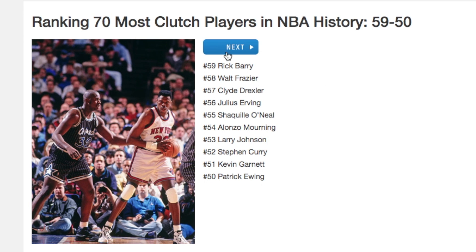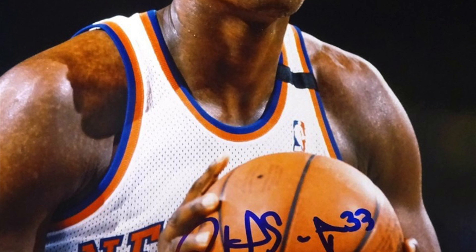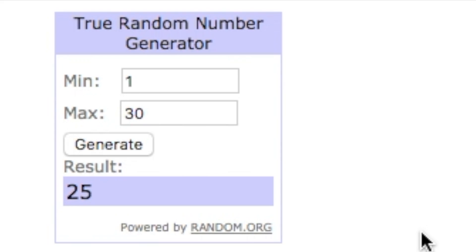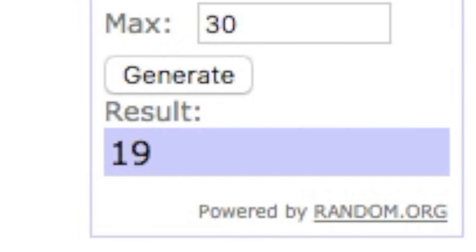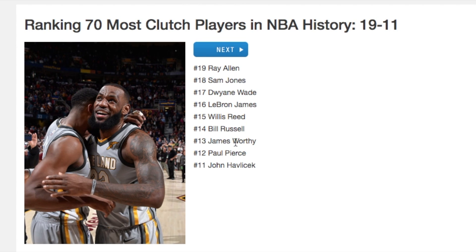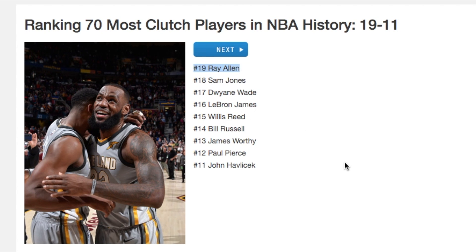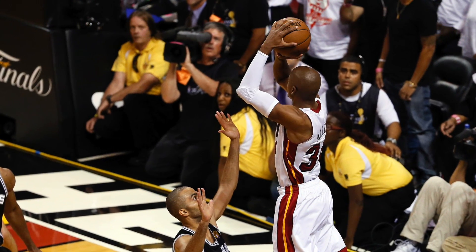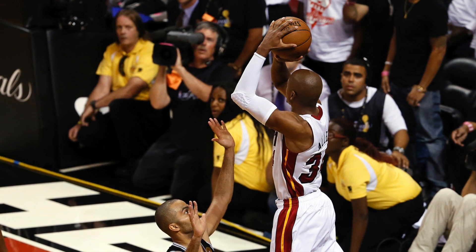Number 50 is Patrick Ewing, the New York Knicks legend. I don't know a ton about his game personally, but he's clutch according to this list so I'll take their word for it. We have way too many bigs now — I do not need another big guy. Generating again: number 19 is Ray Allen! The guy who hit the big shot in the 2013 NBA Finals — that corner three — he's got a couple rings and is one of the best shooters of all time.